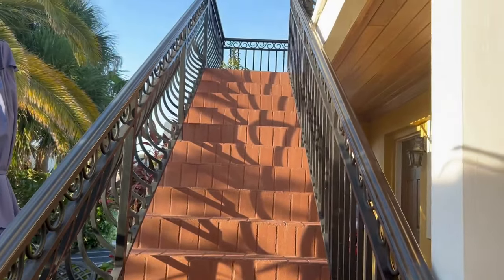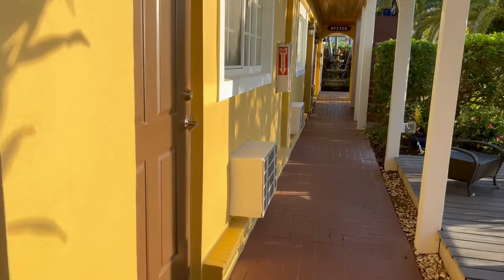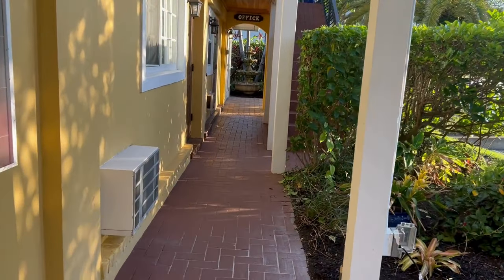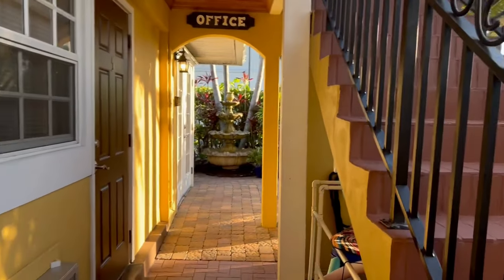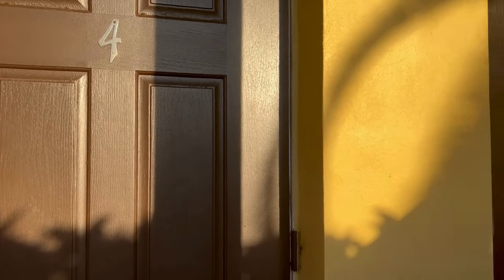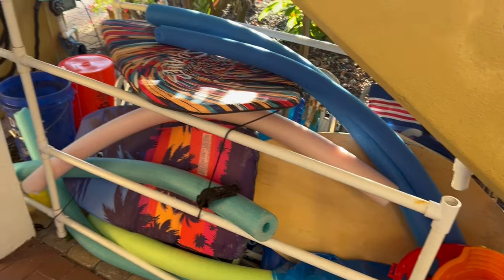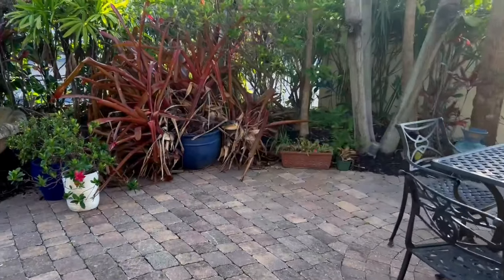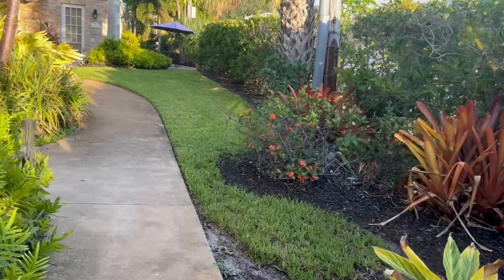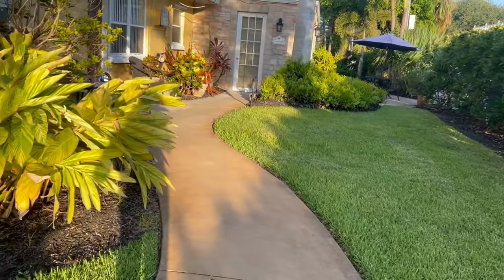Cute little place. Got the stairs, a little sitting area right here, some more stairs. This is our room right here, but we'll come back in a second. Got the office. They have this little area with all kinds of kids' toys and stuff they can borrow at the beach and bring back. Another seating area. Look how pretty this is — look at this little area.